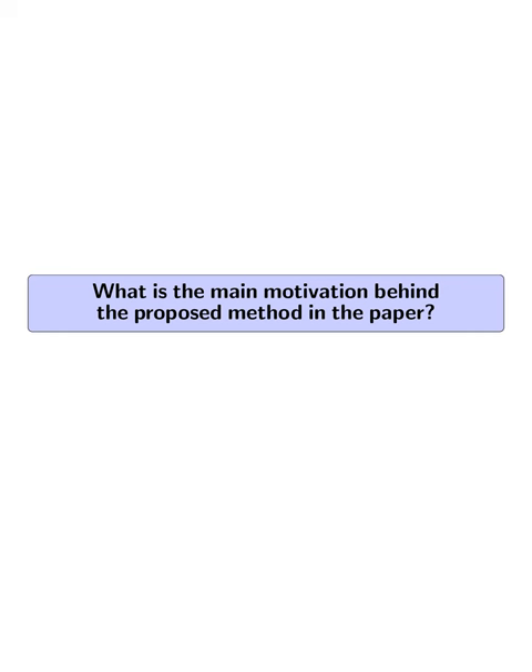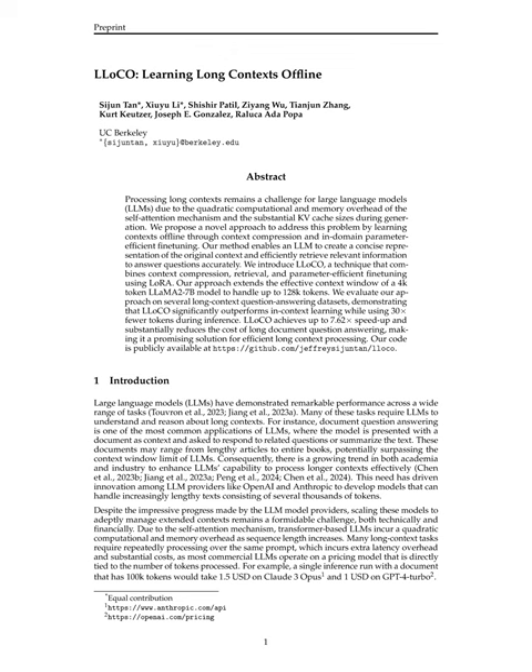What is the main motivation behind the proposed method in the paper? The main motivation is to address the challenge of processing long contexts efficiently and accurately using large language models, LLMs. The paper highlights the limitations faced by LLMs when dealing with extended contexts, such as the quadratic computational and memory overhead incurred by transformer-based models as the sequence length increases.